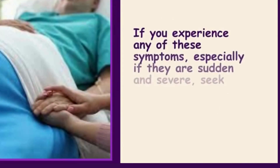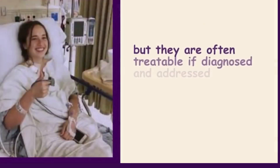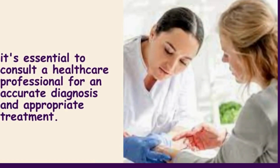If you experience any of these symptoms, especially if they are sudden and severe, seek medical attention immediately. Blood clots can be life-threatening, but they are often treatable if diagnosed and addressed promptly. Keep in mind that these symptoms can be caused by various medical conditions, so it's essential to consult a healthcare professional for an accurate diagnosis and appropriate treatment.